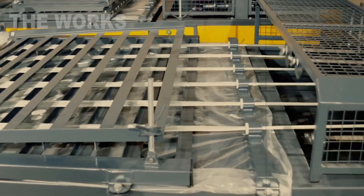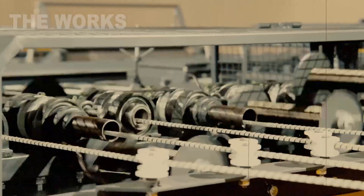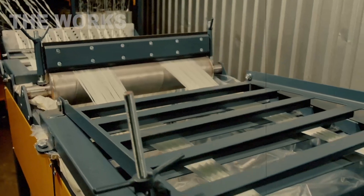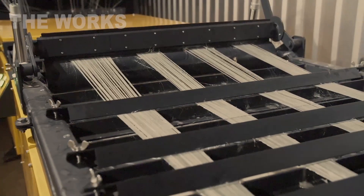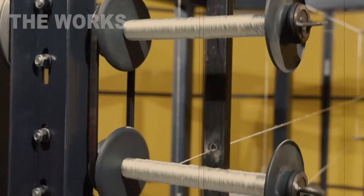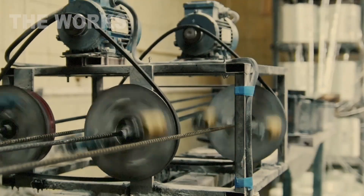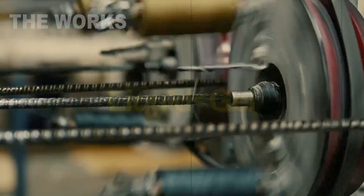The bundle heads toward the forming die — the heart of the entire process. Imagine a thick steel plate with a perfectly round, polished hole, its diameter precisely matching that of the future rebar. The die is heated to a specific temperature. As the wet bundle is pulled into this hole, several things happen at once: the die acts like a press, squeezing out all excess resin; it compacts all the glass fibers tightly together, forming a perfectly round rod; and the heat initiates the first stage of the curing reaction.